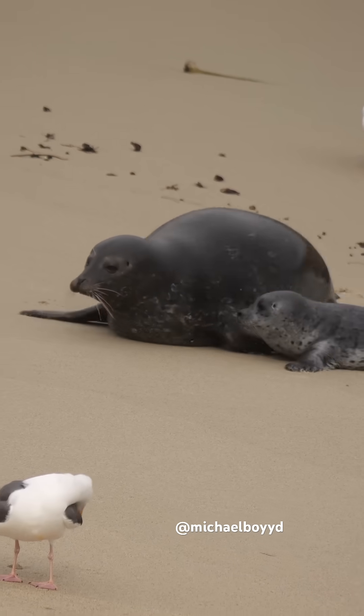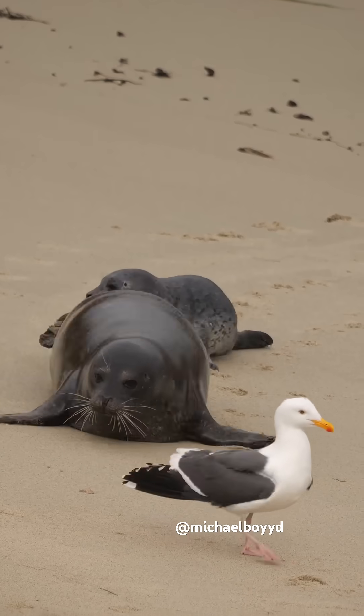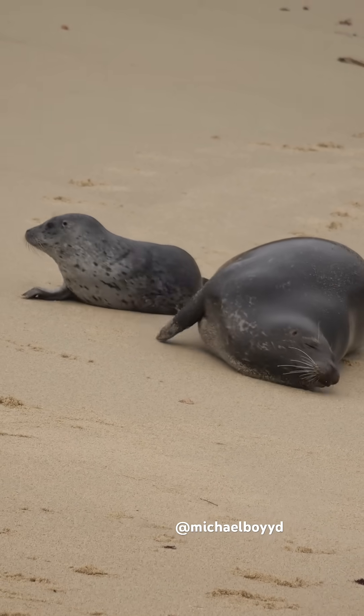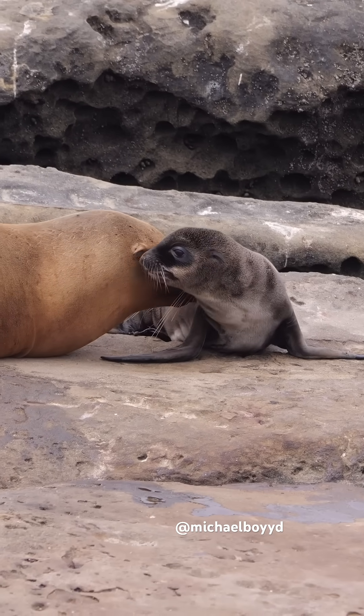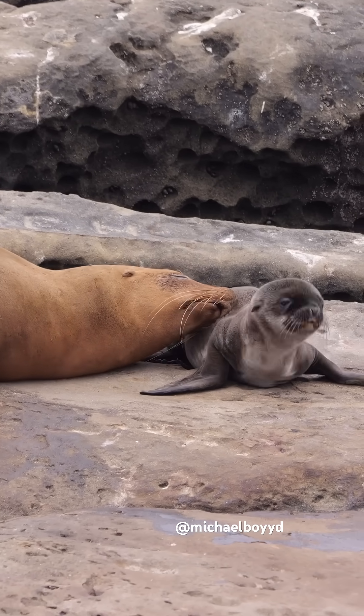Their pups are very different as well. Baby harbor seals know how to swim almost immediately after birth. The mom will nurse their pup for 4-6 weeks before she leaves them forever. Sea lion pups can't swim immediately after birth like harbor seal pups can. The mom stays with her baby for about 12 months and has to nurse the pup the whole time and teach them how to swim.